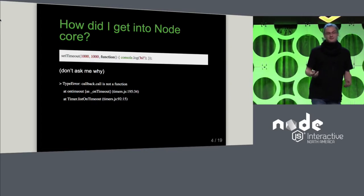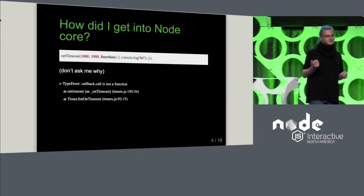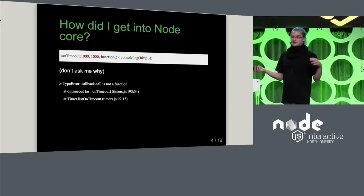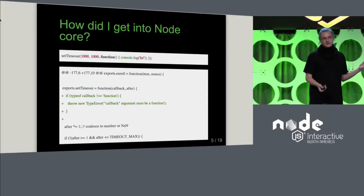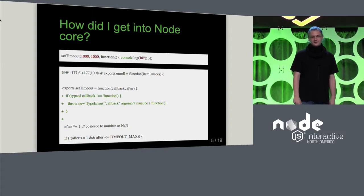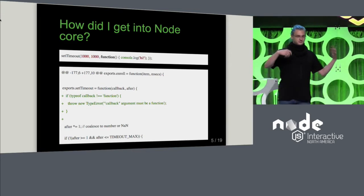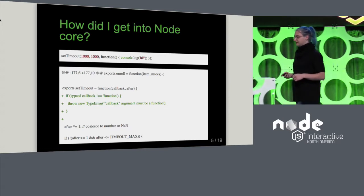I ran into this problem in an application I developed with Node. I thought: I can either look for all these setTimeouts in my code, or I could patch Node. The general idea is very simple — I added a simple type check to setTimeout. That was my first commit. It's pretty simple; there was a bit more to it, like adding tests and documentation, but that's the general idea.